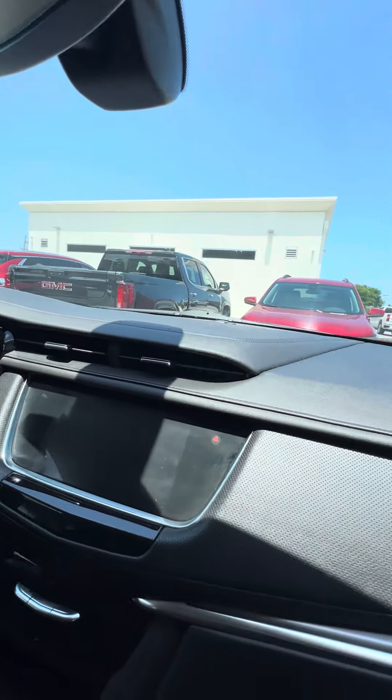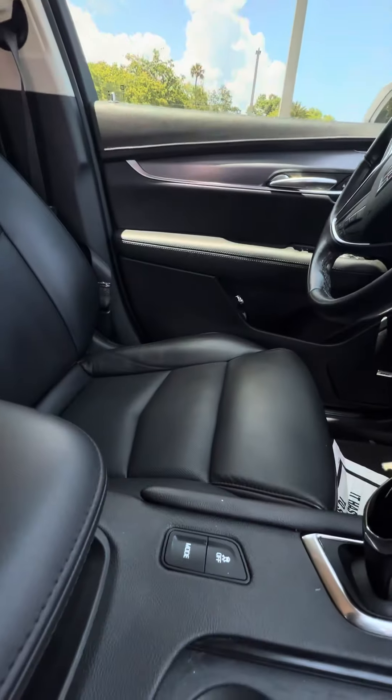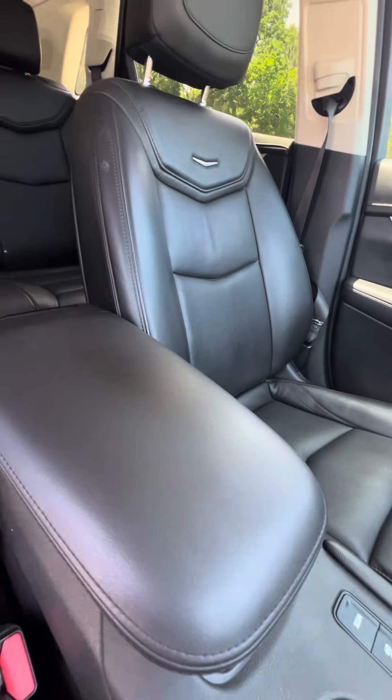Touch screen. Heating and cooled seats in the front. Dual air conditioning zone. Different driving modes. No damage to the armrest.